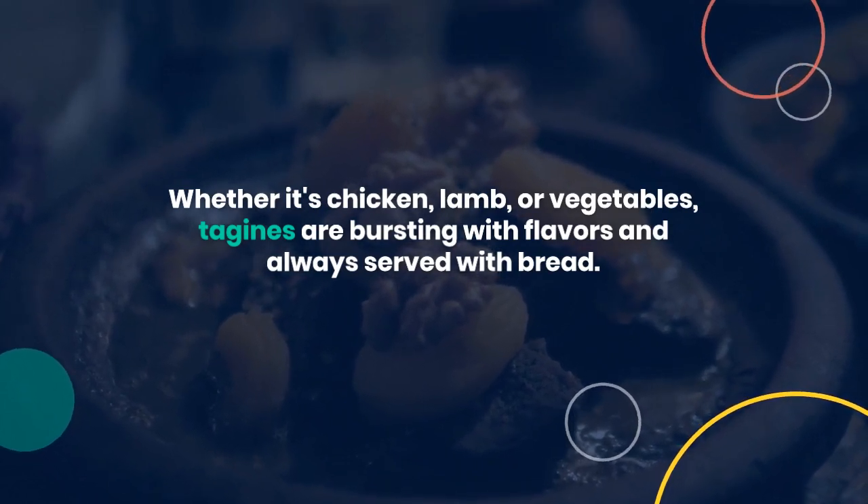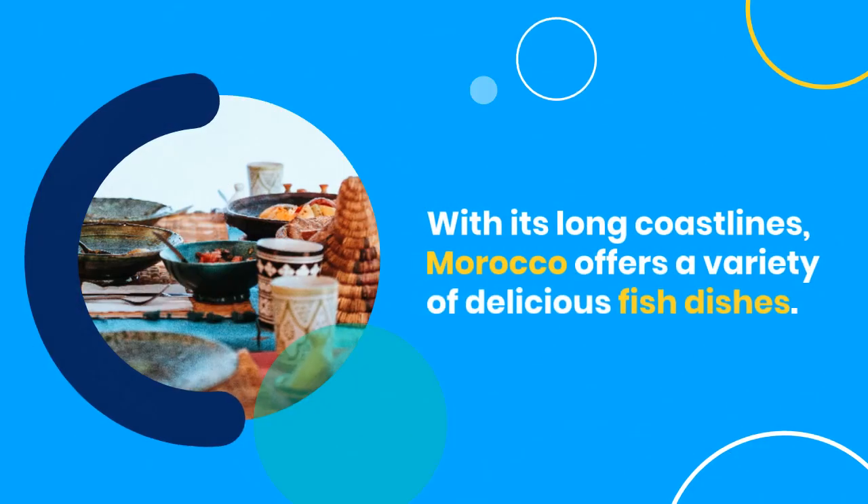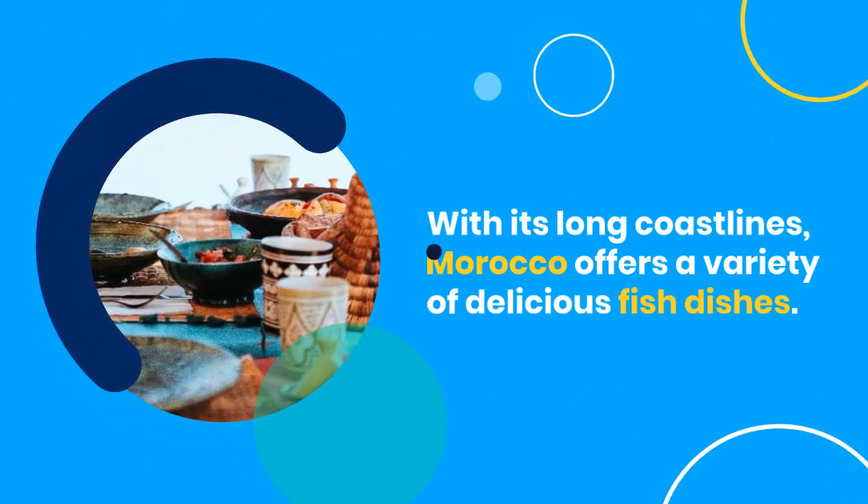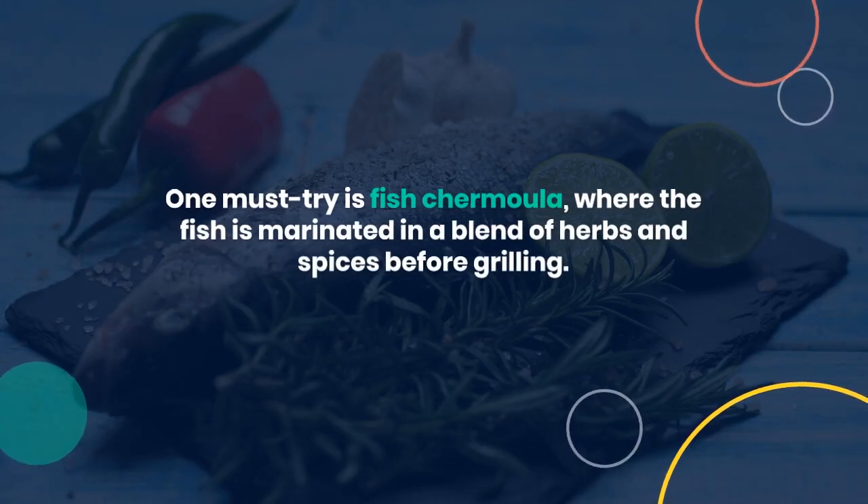With its long coastlines, Morocco offers a variety of delicious fish dishes. One must-try is fish chermoula, where the fish is marinated in a blend of herbs and spices before grilling.